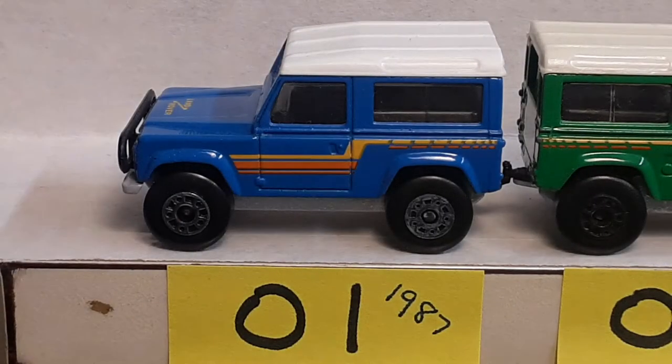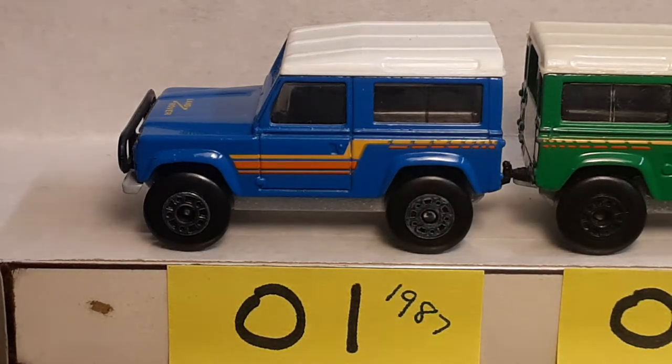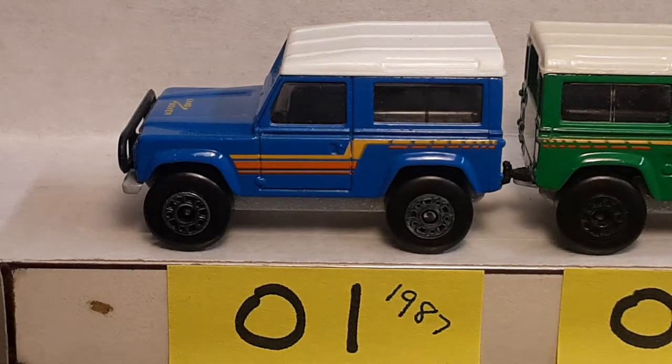G'day! How the heck are ya? Welcome to Roverland, Part 3! How the heck are ya? This is Part 3 of the Matchbox 90 casting. Let's take a look at what we have gone through already — 1 through 24, can you believe it? And we're not done yet. So here we go.